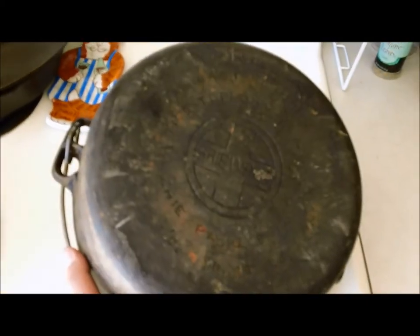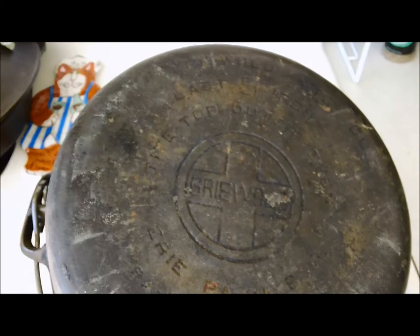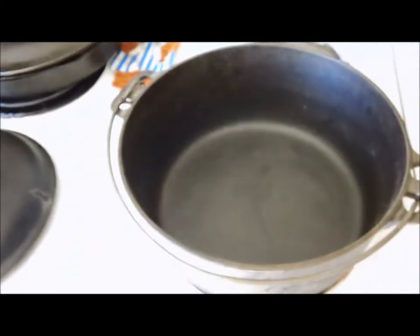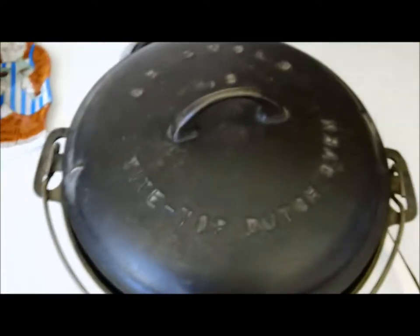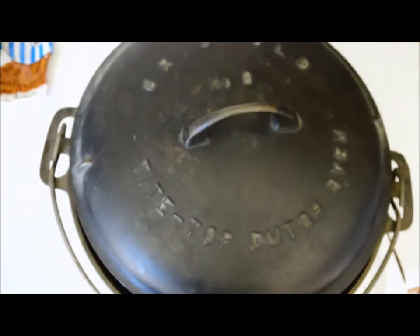I don't know if I'll ever actually cook in this. I kind of bought this more for my own personal satisfaction. I had a piece of Griswold at one point and then I think I sold it for some reason — it might have been a really small pan, and I usually don't keep small pans. But when I saw this, I kind of had to have it.